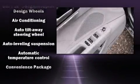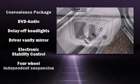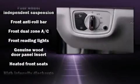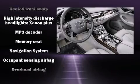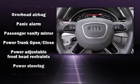Audi also prioritized safety and security by including head curtain airbags, front and rear side impact airbags, traction control, brake assist, anti-whiplash front head restraints, a panic alarm, and four-wheel disc brakes with ABS.